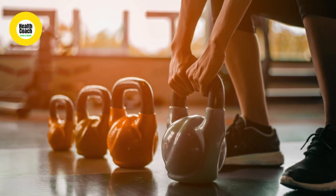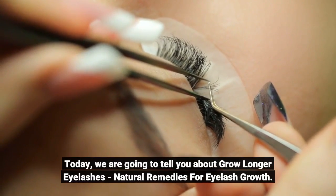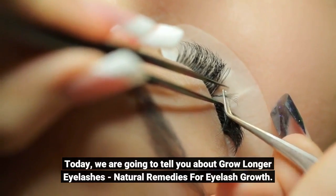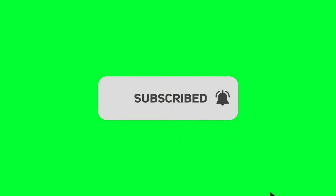Hey guys, welcome to our channel. This is Health Coach Team. Today we are going to tell you about growing longer eyelashes — natural remedies for eyelash growth. Before we start, please like and subscribe to our channel and hit the bell icon to get new updates.